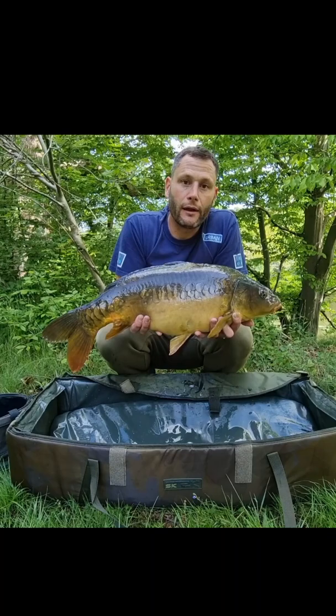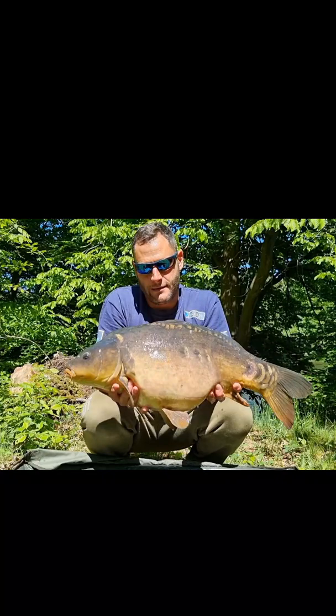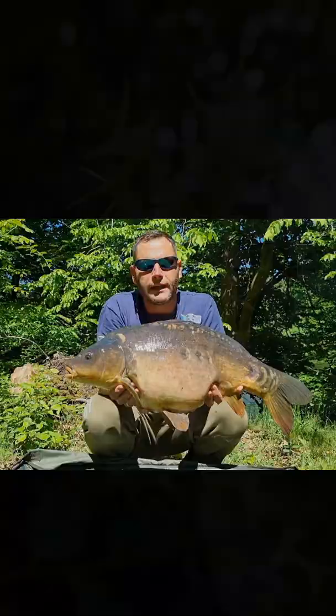I'm going to get this one back out there — the rod's straight back out on the spot and see what we can do. There we go then, second fish of the day, 18lb 11oz. Had a double take, unfortunately lost one of the fish. Andy kindly stepped in and held onto the second rod for me, and I was graced with this lovely fish. Let's get this one back and see what else we can get.